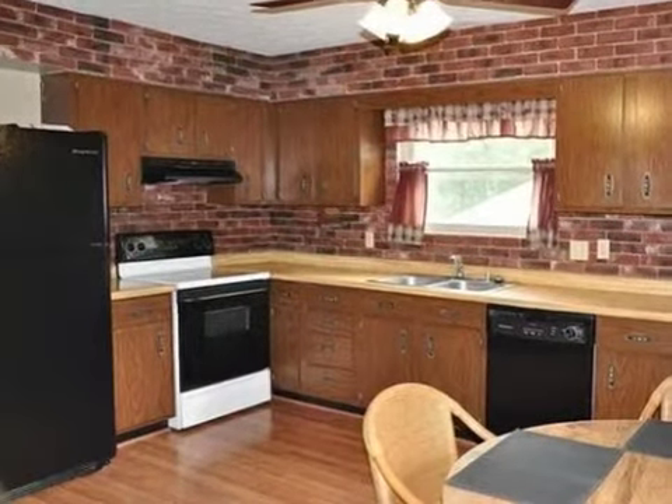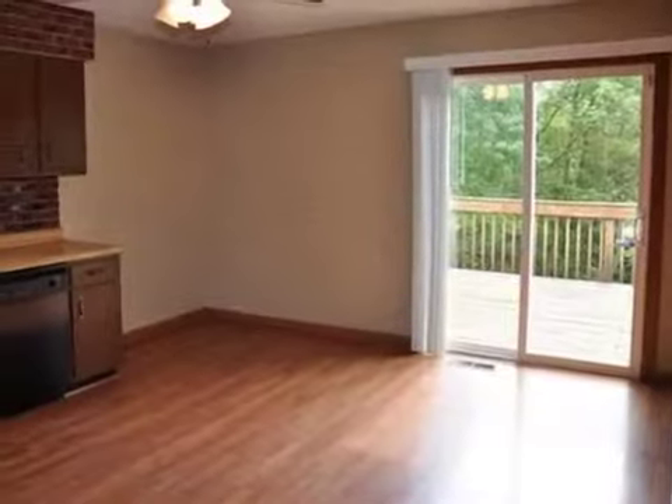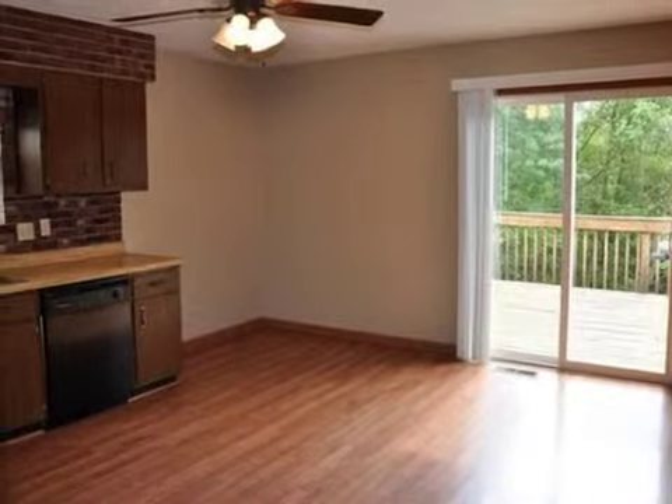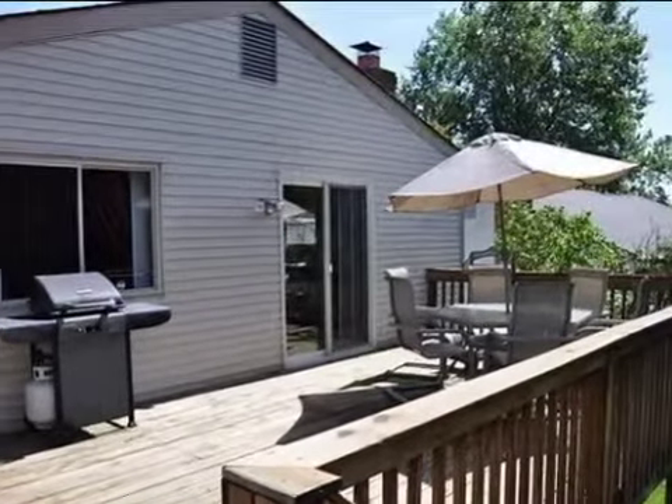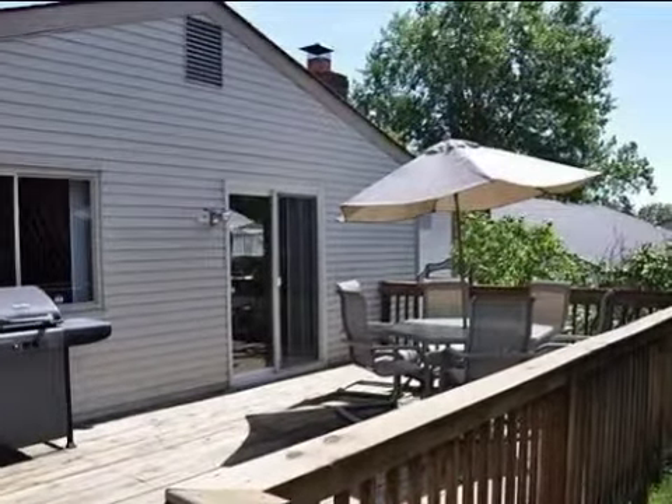On the outside, this property features a wooded lot, a patio, a deck, a brick exterior finish, and a cul-de-sac location. This property is represented by Holly Nally, Hoffreality.